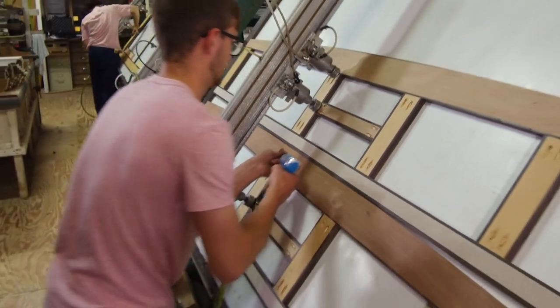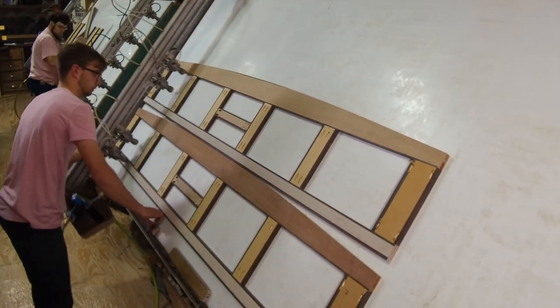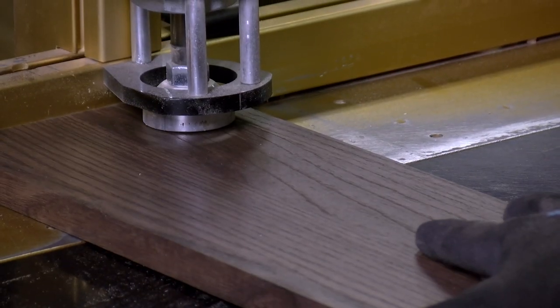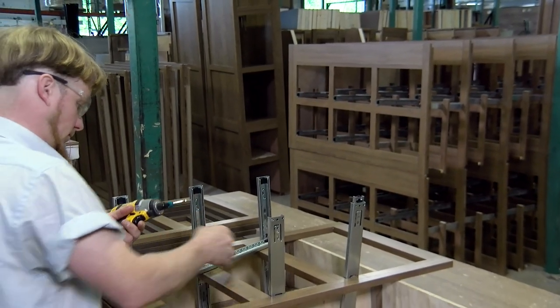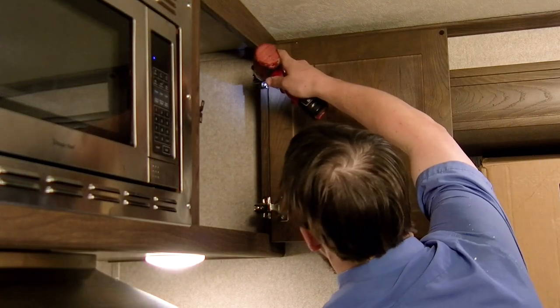The quality construction continues with Flagstaff cabinetry. All of our cabinet styles are assembled using a pre-drill and pocket screw method — a much more effective assembly than stapling. And all Flagstaff cabinet doors and drawers are solid wood. You won't find any flimsy board inserts here.